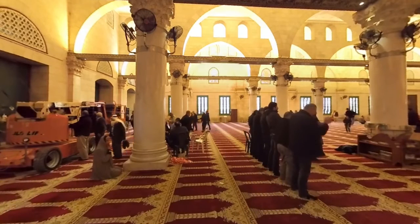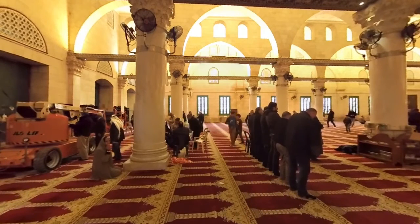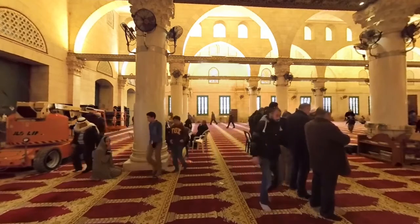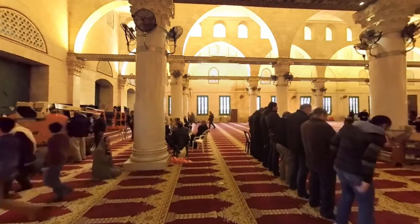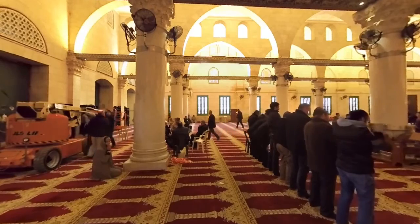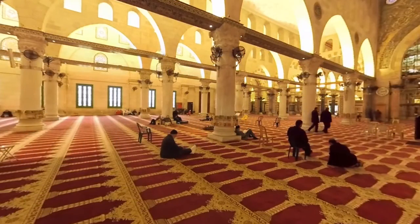We have now stepped inside the Qibli mosque, a structure that dates back to the 8th century. Look around and you will see worshippers in the midst of prayer. Here is another angle from inside the mosque. If you look up towards the intricately patterned ceiling, and then down to where the arched columns meet, can you see the circles containing Arabic script? Written here are the different names for God.